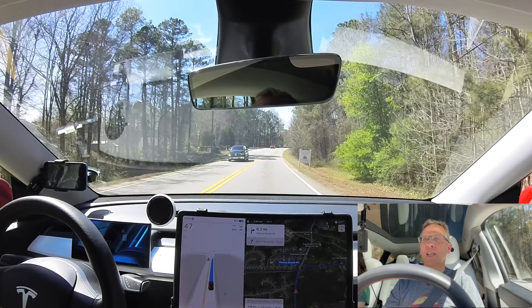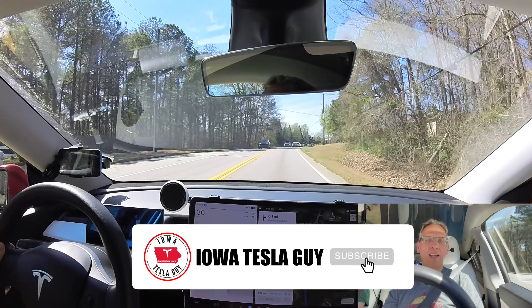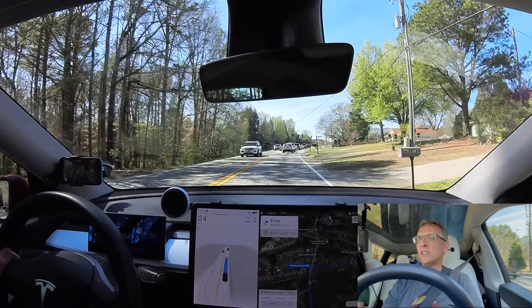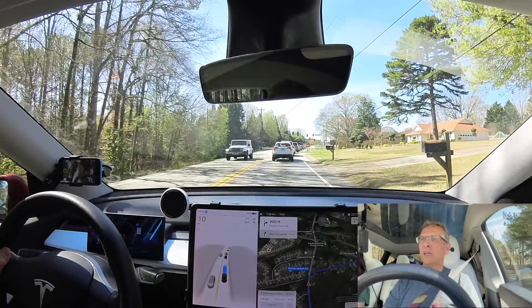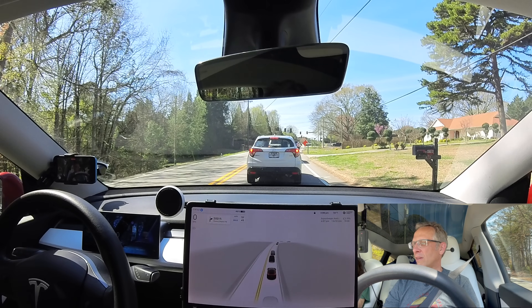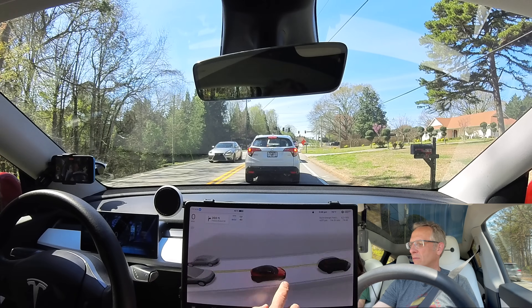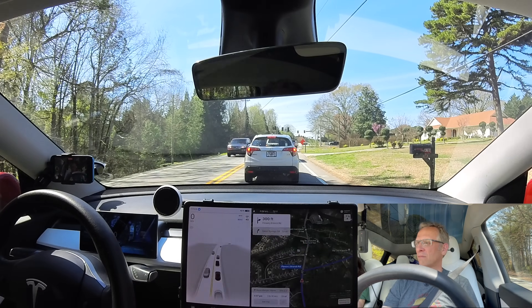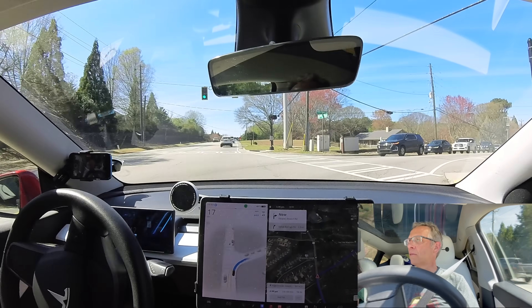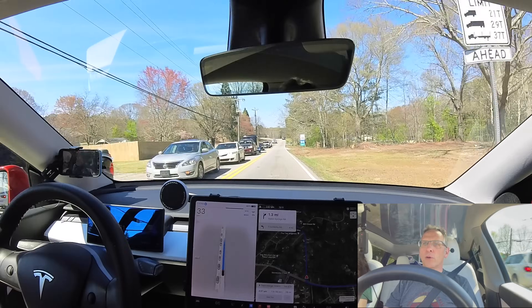Just engaged FSD version 12 — first drive trying to get out of the Atlanta area, and our first test here will be this right-hand turn. The visuals look a little different to me — maybe a little crisper. Hard to say. Right-hand turn on a green light, and it's nice and smooth, although right-hand turns have been pretty good for a while.